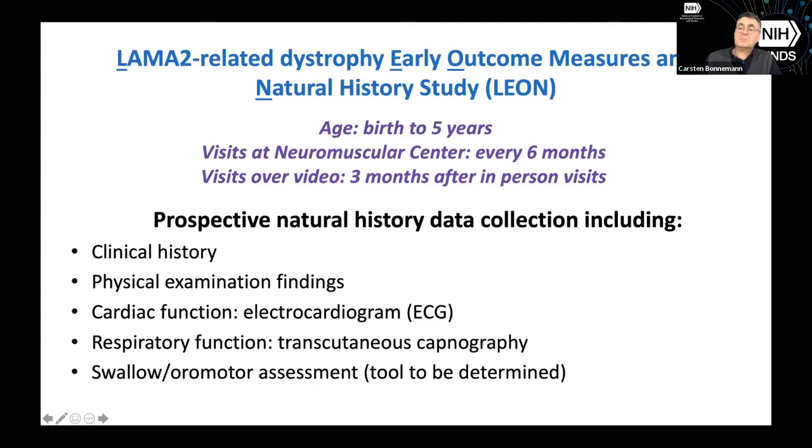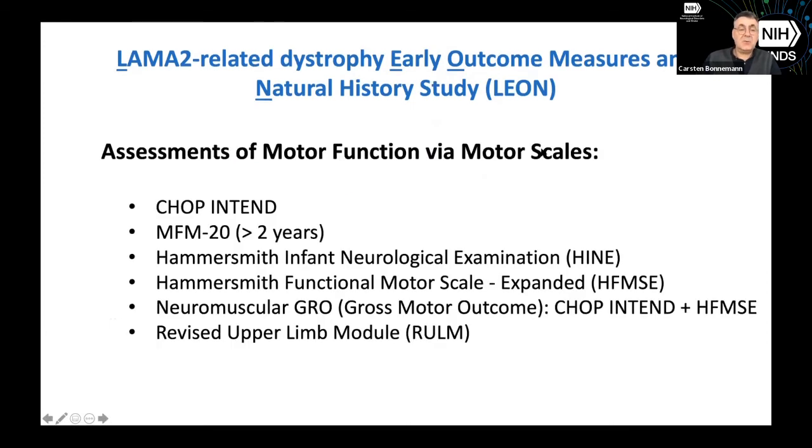Swallowing and motor assessment tools are still being determined. In terms of motor function scales — which is tricky in young children — we'll use a group of scales. For birth to 18 months, we have the CHOP INTEND scale. In children older than two years we can use the MFM20, along with other scales together to capture changes in motor function — changes we would hope to capture as potential improvements in a clinical trial, giving us viable outcome measures in young children.